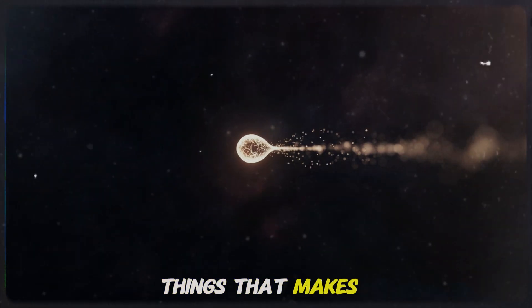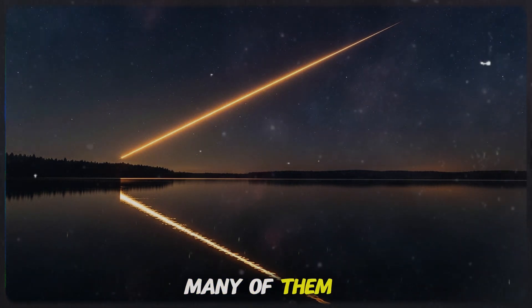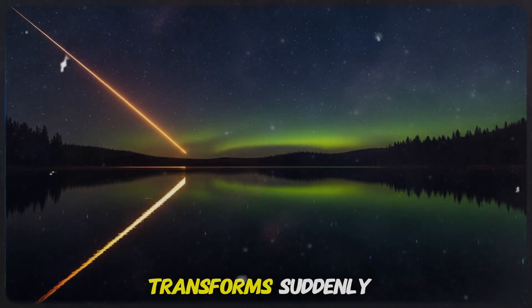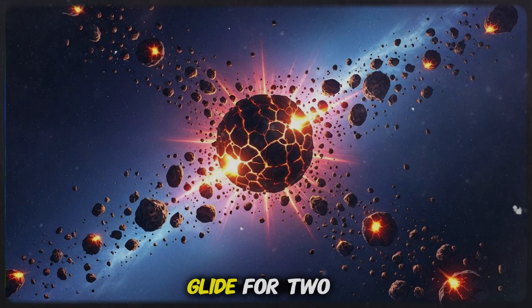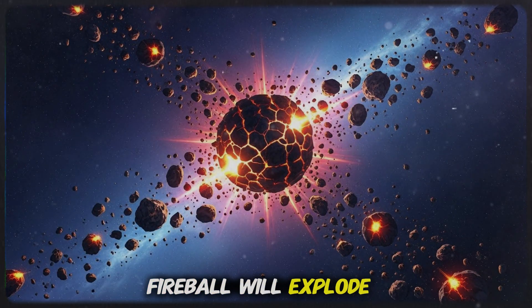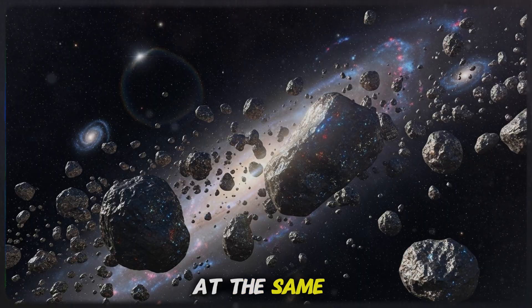One of the things that makes the Geminids special is how bright they are. Even if you live in a city with light pollution, you'll still catch many of them. But if you can escape the lights even just a little, the shower transforms. Suddenly, every few seconds, a streak flashes across the black canvas above you. Some last half a second, some glide for two or three. Occasionally, a blazing fireball will explode brighter than Venus. It's one of the few natural events where everyone on Earth sees the same cosmic performance, at the same time.